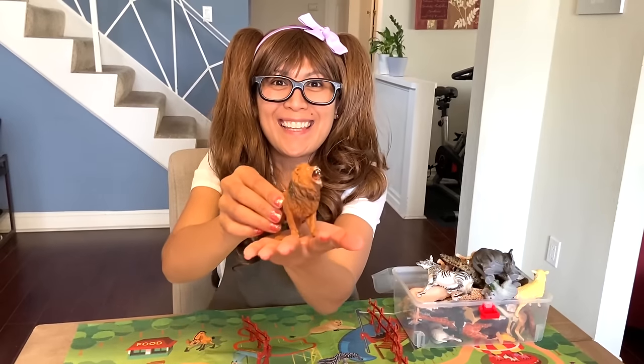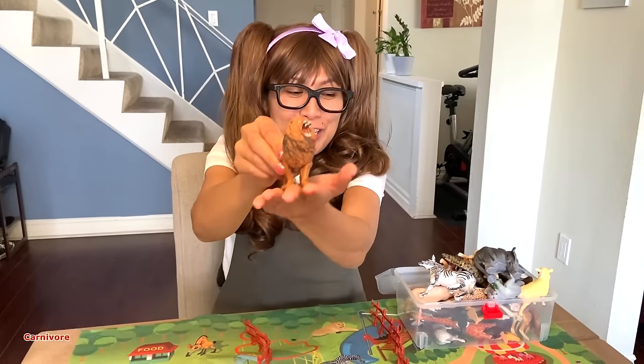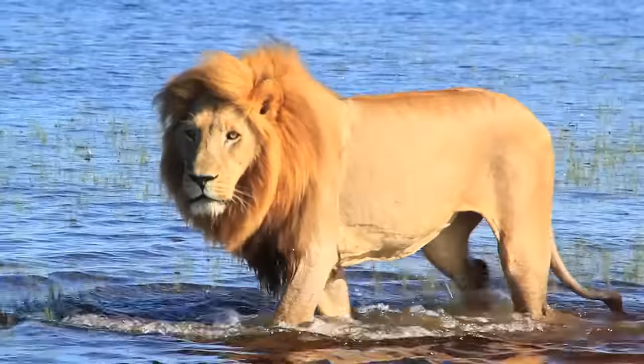Roar! We got the lion here! They are carnivore — meat eaters. They primarily eat large animals.